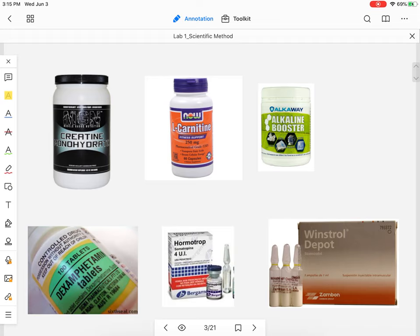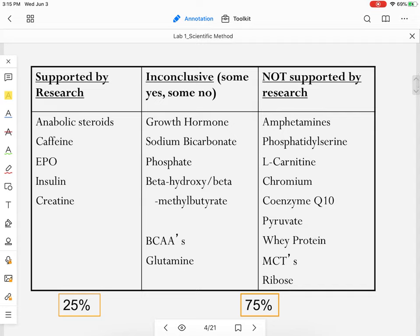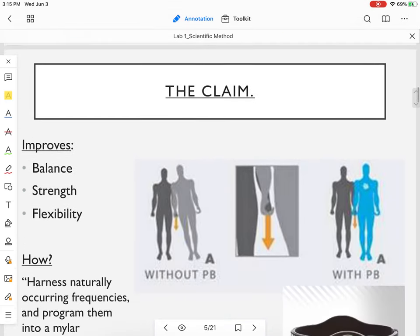I talked about in the lecture video — of 20 commonly used ergogenic aids, things that are meant to improve performance, how many have been proven to be effective through scientific research? You should be raising your hand: the answer is 25 percent. You don't have to know these word for word, I'm just making a point.